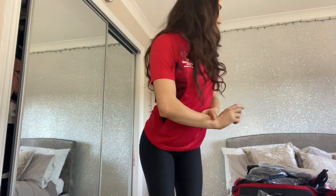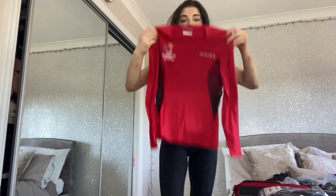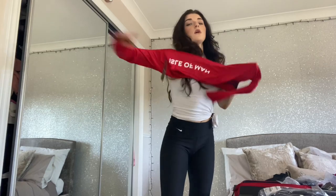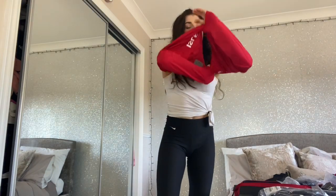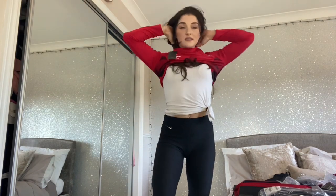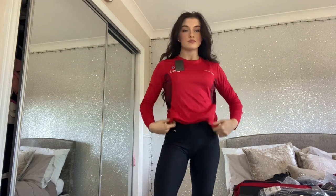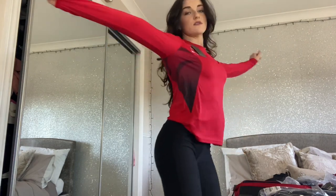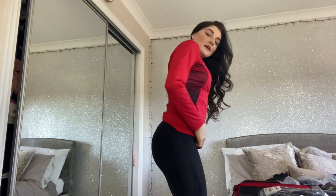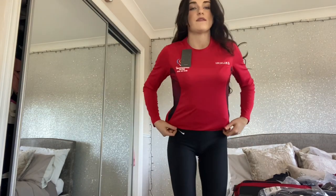I also have a long sleeve version to try on. The packaging says men's so I'm not sure how it's going to fit — we'll see. I love long sleeve tops! It's basically the same on the back with 'Isle of Man,' and the same at the front.